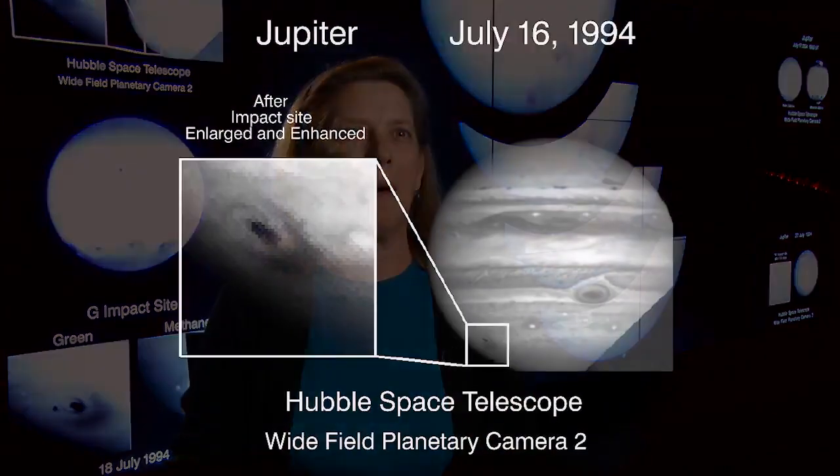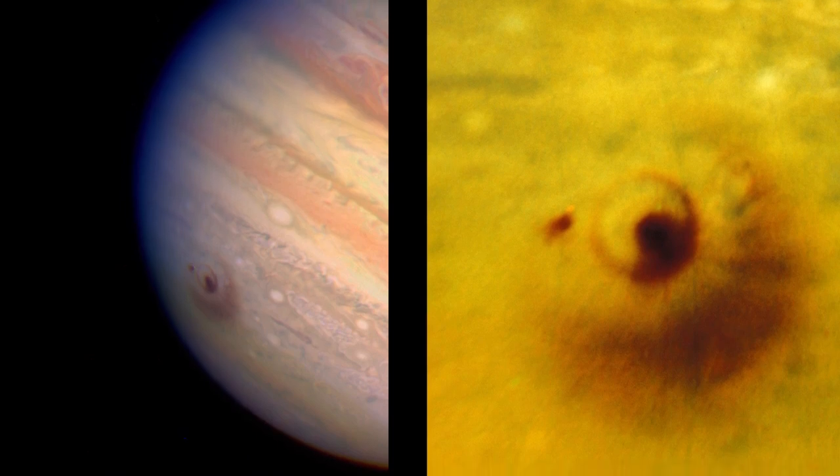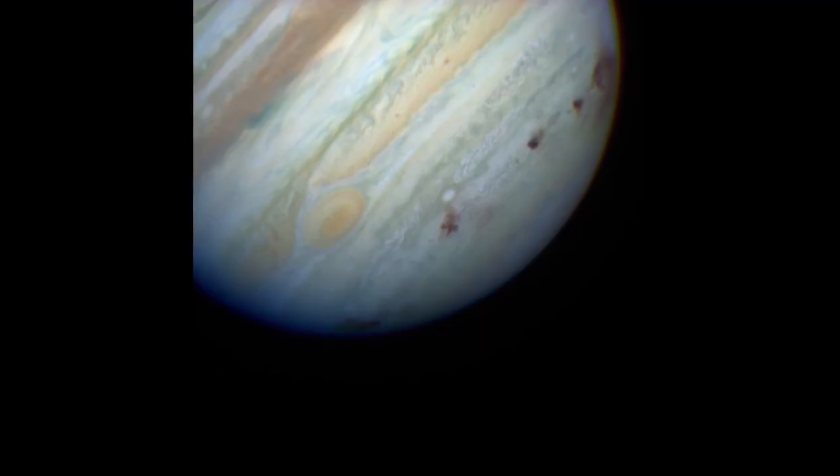We actually saw some amazing things. The comet delivered — it delivered big time. It had big black spots, and if you looked at certain colors of light, it had white spots. And it had the rings, and it had plumes, and it had big giant storms. I was really proud to be a part of that, and really proud that all the engineers and scientists could pull together and make that happen.